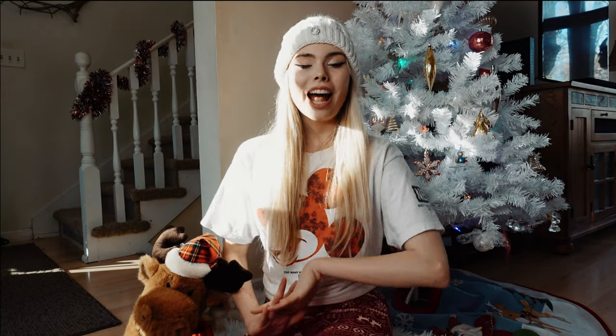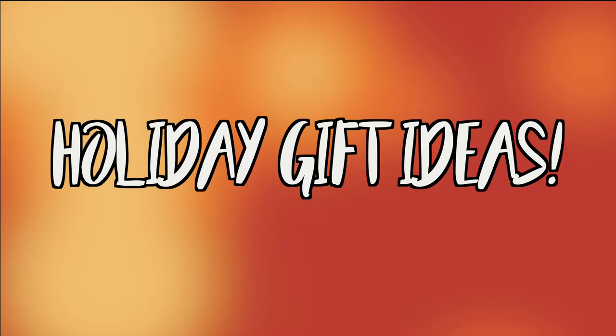Hey loves, what's up? It's Audra, welcome back to Vlogmas day three. For today's video I thought it would be perfect to do a holiday gift guide for you guys. I'm sure many of you are already looking for gifts for your loved ones, so I came up with a whole list of gift ideas for this season. Let's just jump right in.